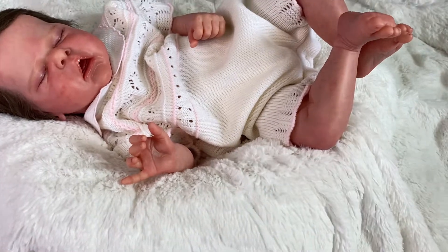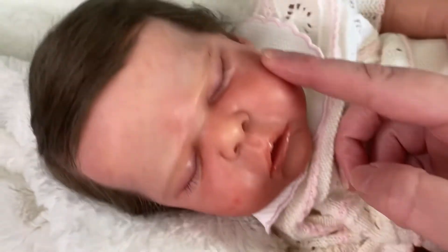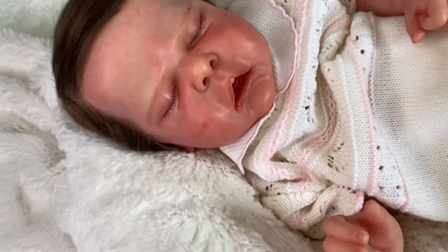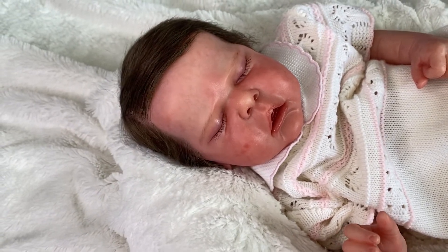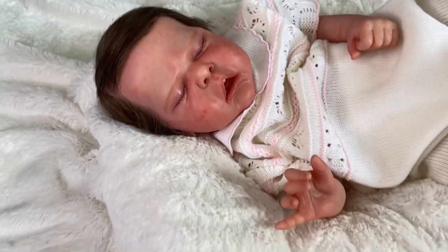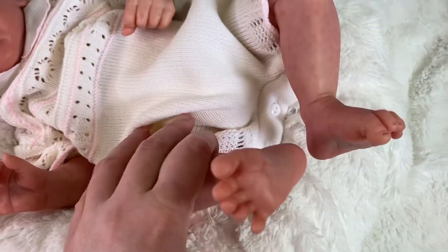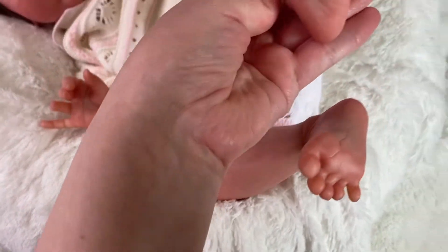I don't play with this doll because this doll is for adoption. So this is Sweetheart Josephine. She is a sold out limited edition baby. I never posted her video for her details. She's very cute. She's been on the market for a bit.